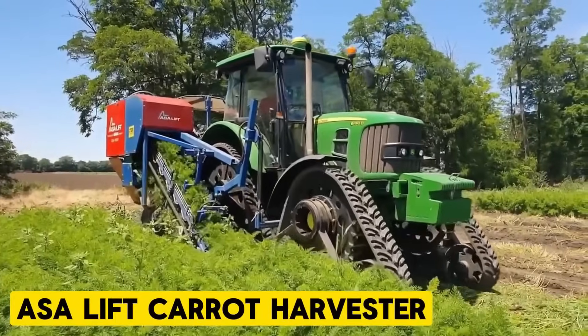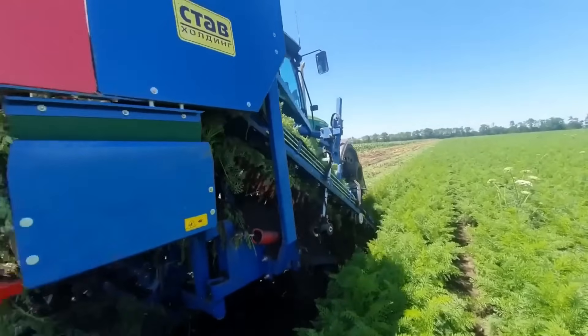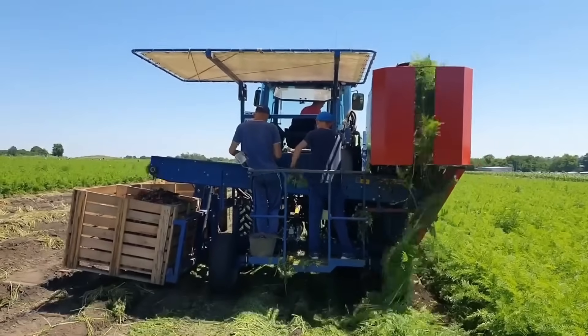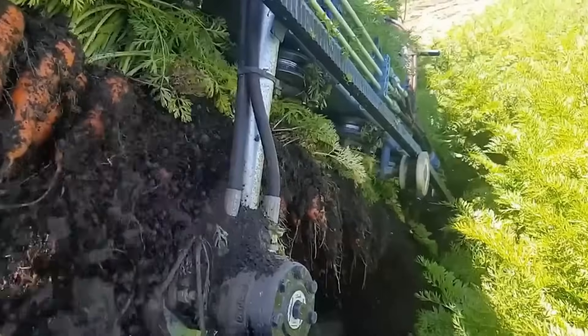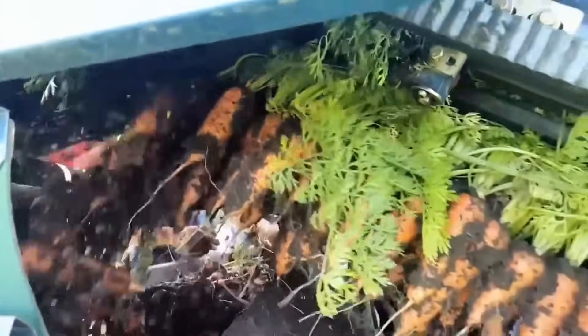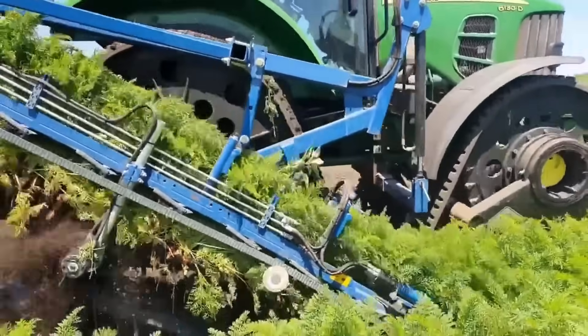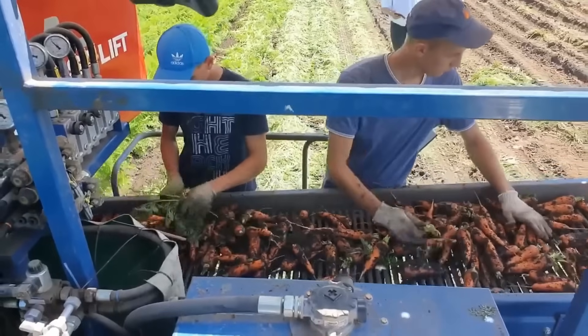Assa Lift Carrot Harvester. The CM-1000C is a versatile tractor-mounted top lifter designed for the efficient harvesting of carrots, parsnips, and similar root crops, especially suited for smaller farms. Its integrated box filling system allows direct loading into boxes, streamlining the harvest process.